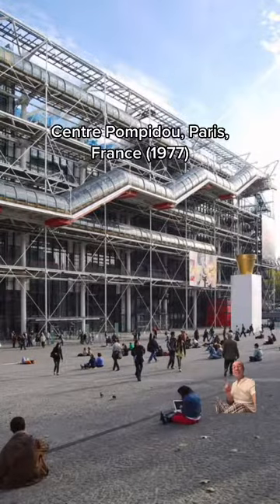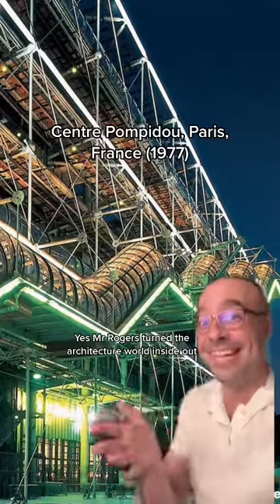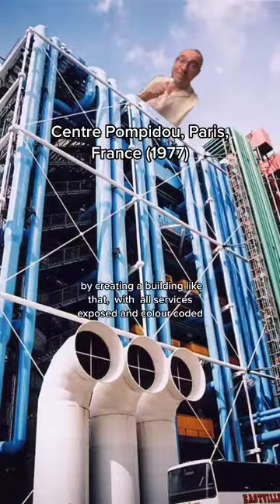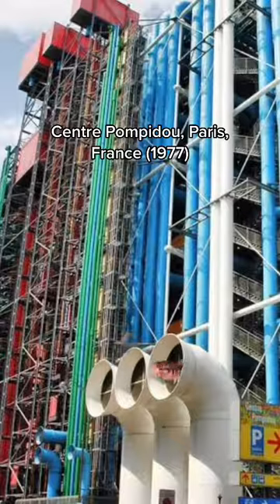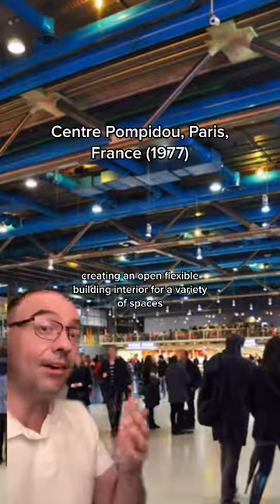And Centre Pompidou in Paris. Yes, Mr Rogers turned the architecture world inside out by creating a building with all services exposed and colour coded, all on the building exterior, creating an open, flexible building interior for a variety of spaces.